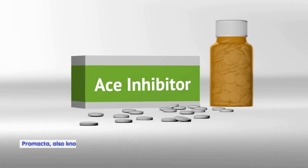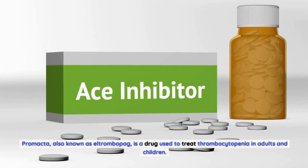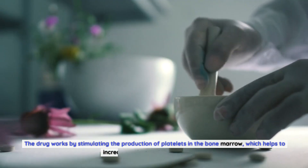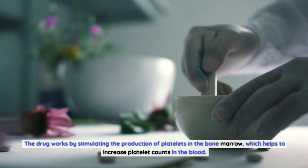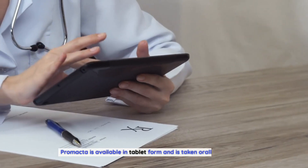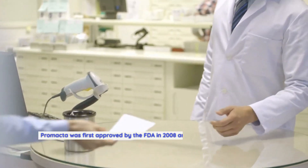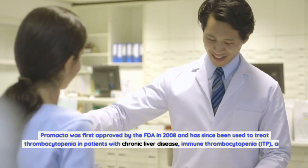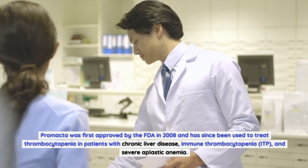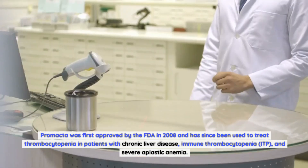Promacta, also known as eltrombopag, is a drug used to treat thrombocytopenia in adults and children. The drug works by stimulating the production of platelets in the bone marrow, which helps to increase platelet counts in the blood. Promacta is available in tablet form and is taken orally once a day. It was first approved by the FDA in 2008 and has since been used to treat thrombocytopenia in patients with chronic liver disease, immune thrombocytopenia (ITP), and severe aplastic anemia.